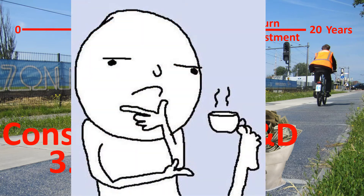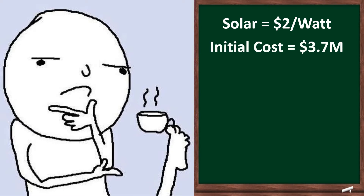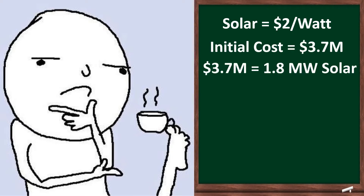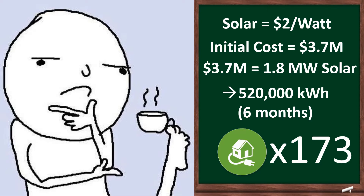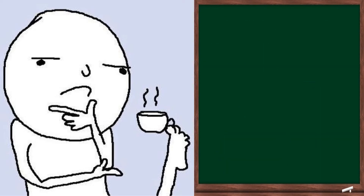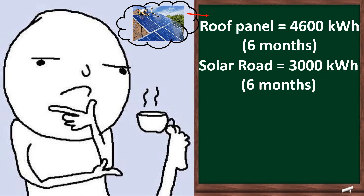So let's crunch some numbers. Solar costs merely $2 per watt in the Netherlands. The initial investment of $3.7 million could have bought 1.8 megawatts of solar, which in a six-month period could have generated 520,000 kWh of electricity — enough to power 173 houses instead of one. Similarly, if an equivalent area of solar panels were installed on rooftops, it could have generated 4,600 kWh in a six-month period, which is 50% higher than what the solar bike path generates in the same time.